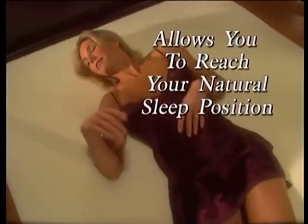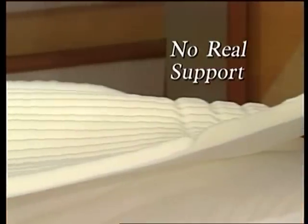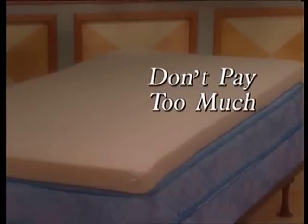True Sleeper automatically adjusts to you, allowing you to reach your natural sleep position. Many toppers bunch and crush, and those thin egg crate toppers offer no real support. And other foam toppers can cost nearly $1,000 or more.